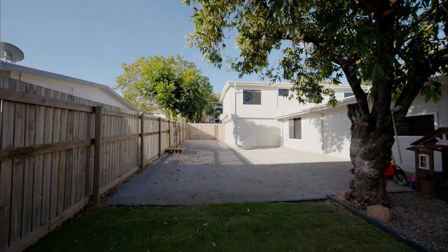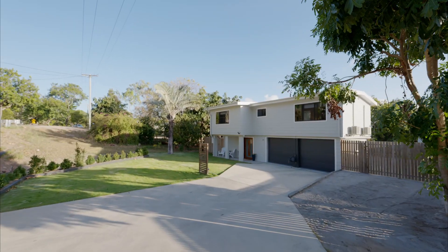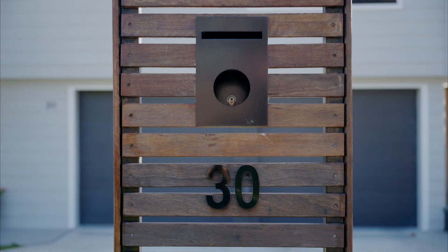Double gate access means there's plenty of storage on the quarter-acre block, and the position of this house couldn't get any better. Minutes to the city, this is the central location your family craves.